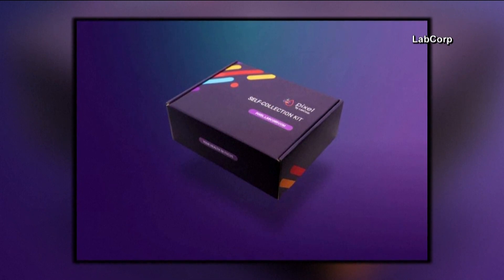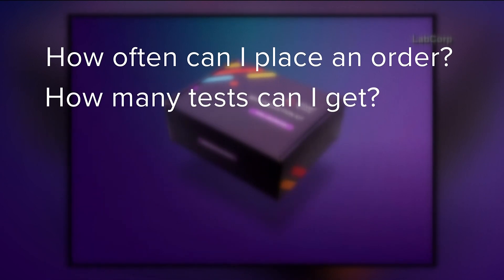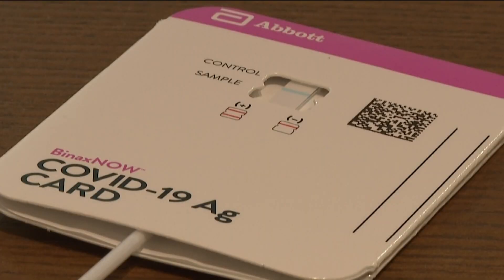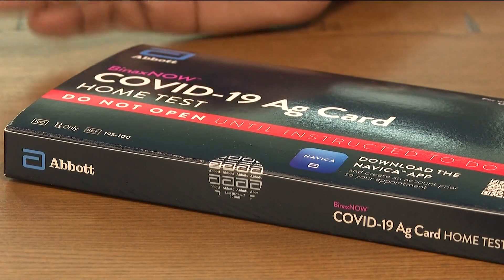But there are some questions, like how often can I place an order? And if I have a big family, how many tests can I get? As of now, it's a one-time deal. Each address will get one kit with four tests inside, regardless of how many people live at your home. No duplicate orders are allowed, so once you use these, they're gone.